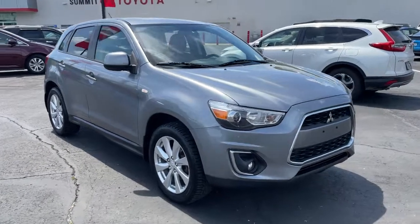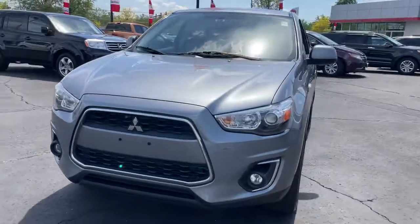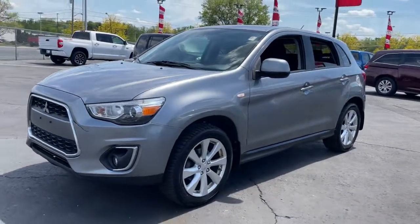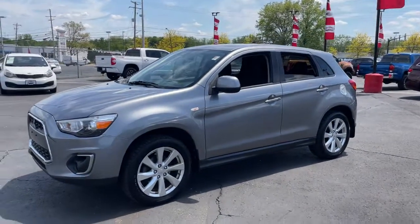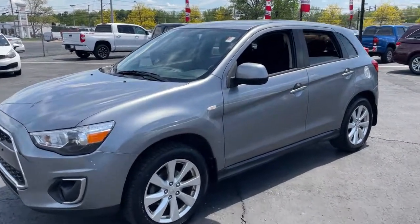Hop into the 2013 Mitsubishi Outlander Sport. This vehicle is an outstanding buy with fewer than 150,000 miles on the odometer. This vehicle delivers the best of sporty styling and modern efficiency.